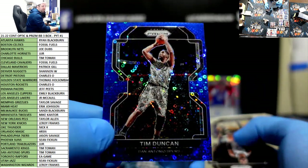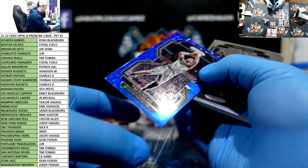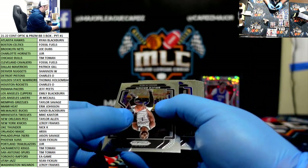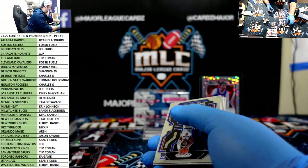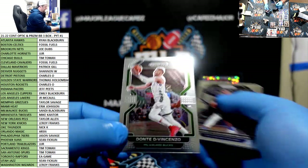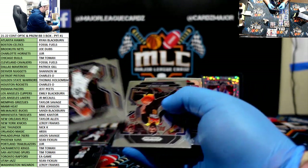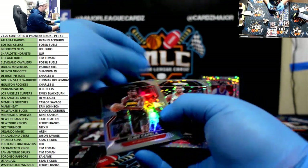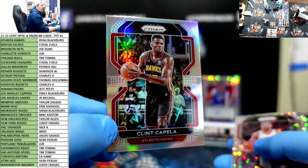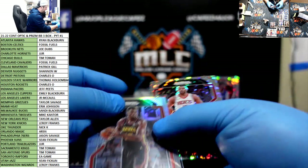Tim Duncan Blue for the Spurs, numbered 84 of 150. Ryan and Emily crushing this break right now — I'm so glad they both got something. That's all I'm looking for. Quentin Grimes rookie for the Knicks, there's a Donte DiVincenzo for the Bucks and Wifey. Ryan Blackburn — Clint Capela Silver for the Hawks. These kids picked the two best teams. Holy smokes, you guys are killing it.